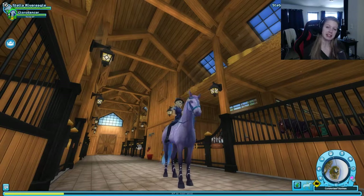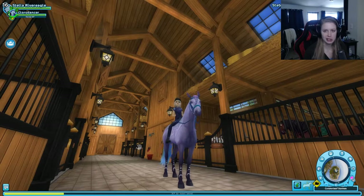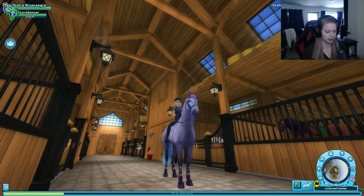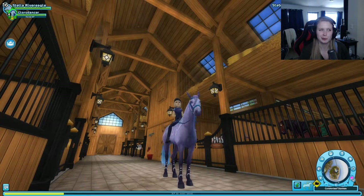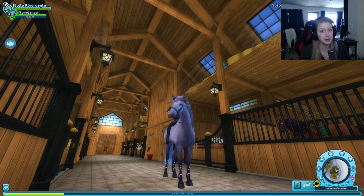We are back in the home stable and there's a very special day today because there are some new Quarter Horses at the ranch but also in Fort Pinta, so I think we should definitely check them all out because they look amazing. I have had a little sneak peek because they look so beautiful on the trailers, so I had to go into the game and have a look. But the tricky part is to choose the right one.